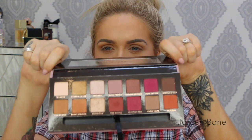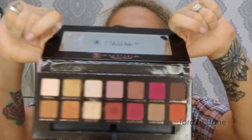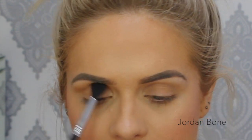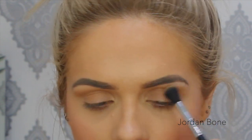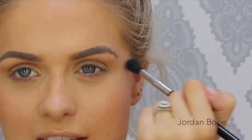Now onto the eyes. I'm going to be using the Anastasia Modern Renaissance palette — I am obsessed with this palette and I've been using it every day. I did a more dramatic look with it a couple of weeks ago, but this is my everyday look. To start I'm going to go in with Golden Ochre in the crease and upper crease area — it's a real light gold and it's like prepping the eye for something amazing. It's creamy and it blends wonderfully.